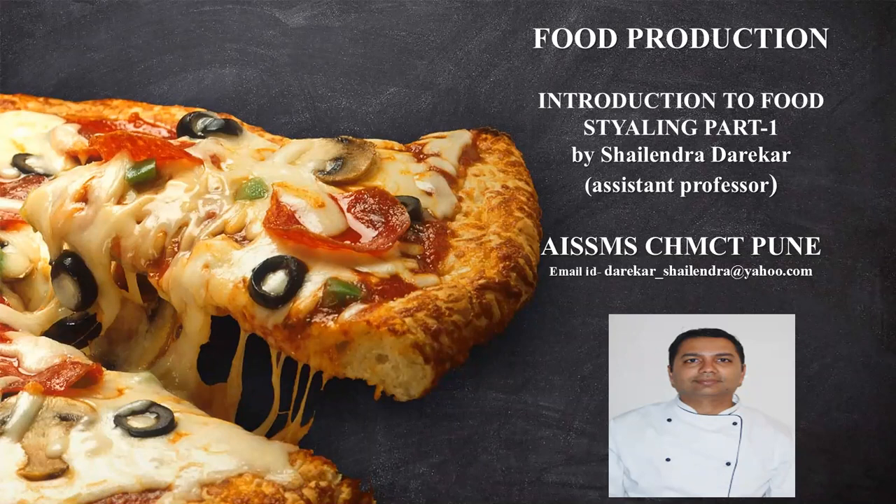Welcome to my new session on introduction of food styling, which is very trendy in the market. So let's begin our session with our objectives.